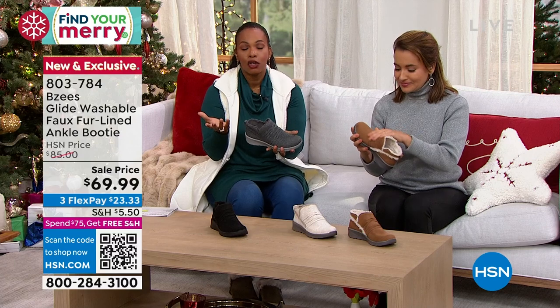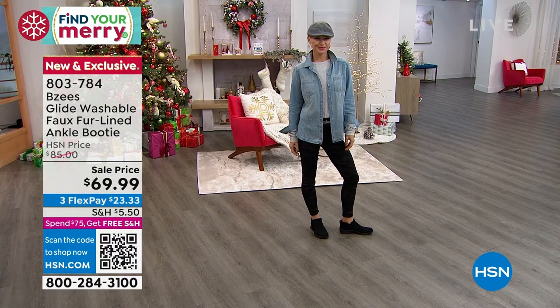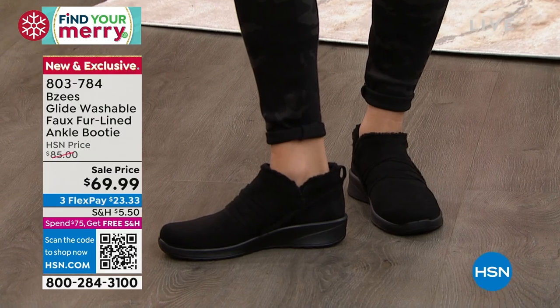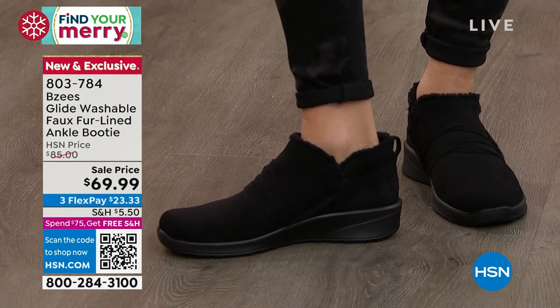And again, the fact that you can wash these is a big deal. We've been talking about these being machine washable — all of the Beezys shoes we've presented today have been washable so that you've got something that always stays clean, always looks fresh. You always feel good about slipping them on.